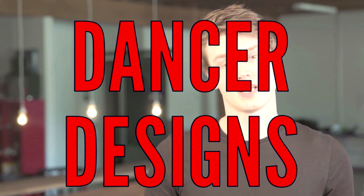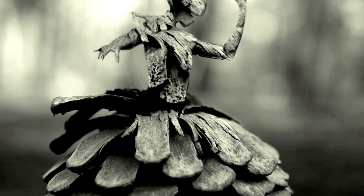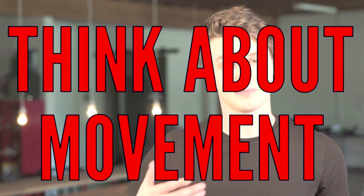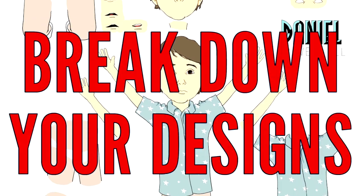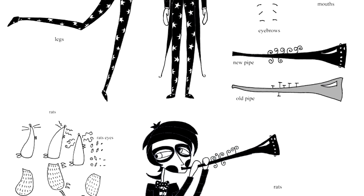And finally, illustrators: contribute character designs for the dancers themselves. We want to incorporate photographic pinecones into the illustrated character designs. Check out Jason Angeloni's original remix as an excellent example of this. The character design could be anything, but remember we're going to animate the dancers, so think about how your character would look as it moves. Ideally, you could break your design into individual body parts, then upload that template so the animators can use those to bring it to life.